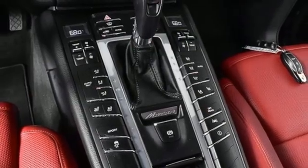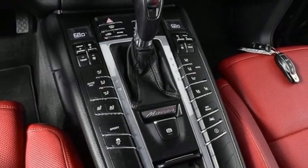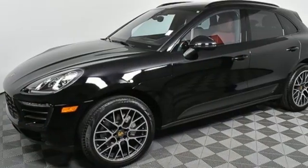Dual zone climate control, front and rear parking sensors, and auto shift manual transmission.